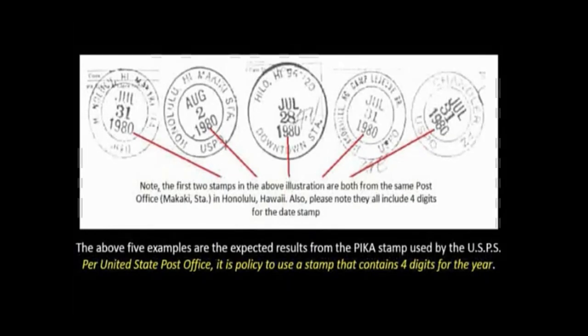There is no doubt. We believe, like the sheriff said, there is probable cause to believe that this is a forgery. We have a fraudulent document. We have a fraud taking place. The two examples on the far left are from the same post office where Barack Obama supposedly turned in his Selective Service paperwork.